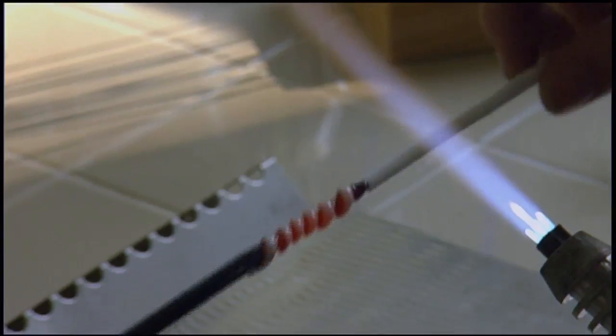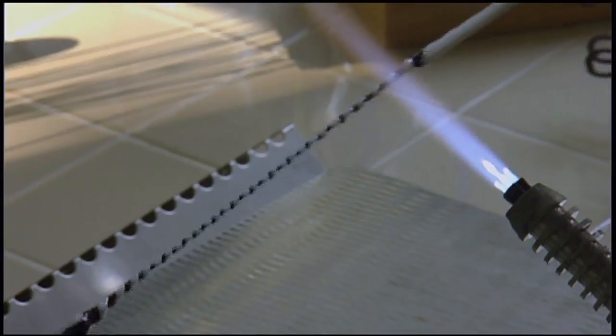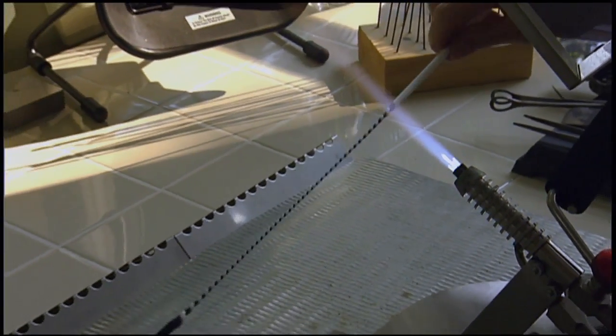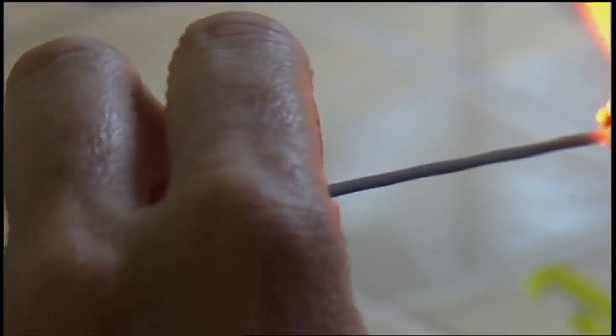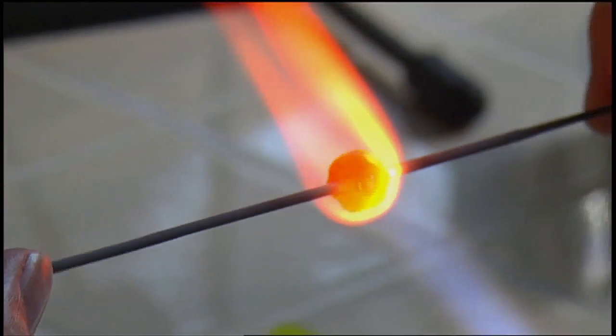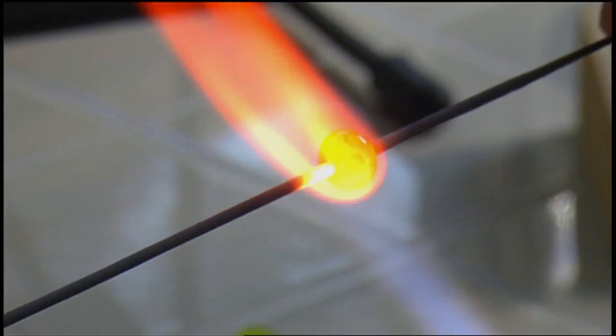"All of the glass is colored with different chemicals. Some of the glass has copper in it, some has silver, cadmium, selenium — different metals and minerals and chemicals that are used to color the glass. And a lot of times you can get really interesting effects just by turning the torch hotter or cooler, and interesting, unexpected things happen all the time. It's just wonderful, it's great fun."